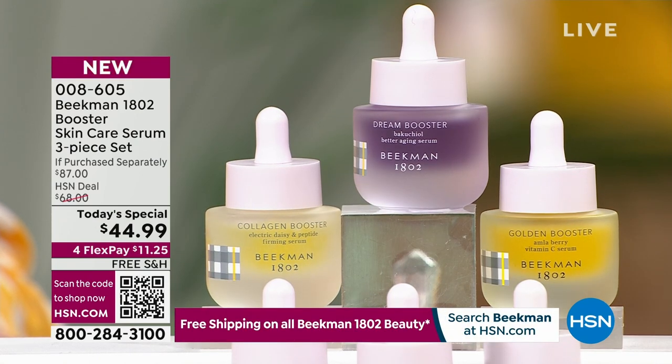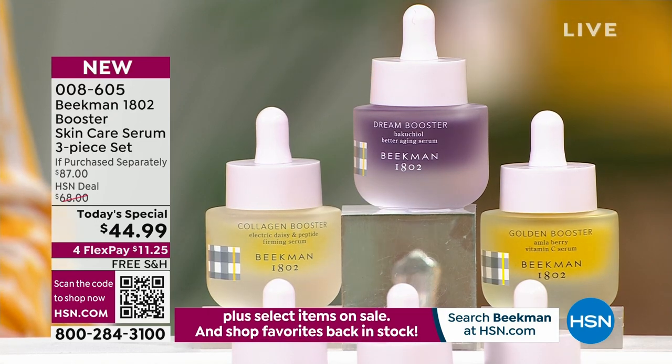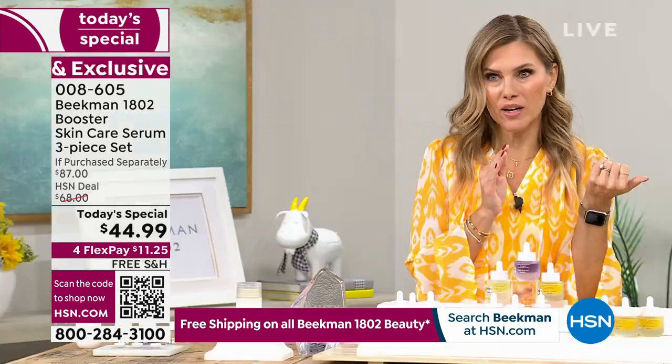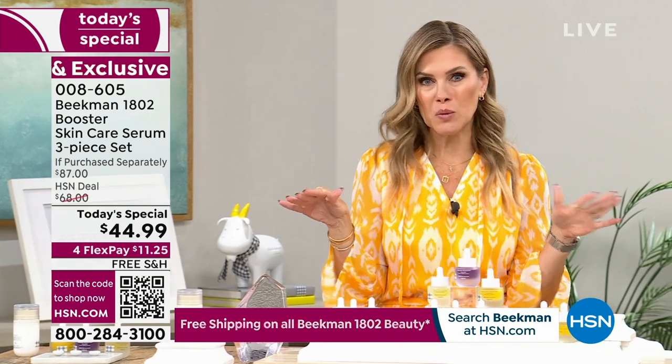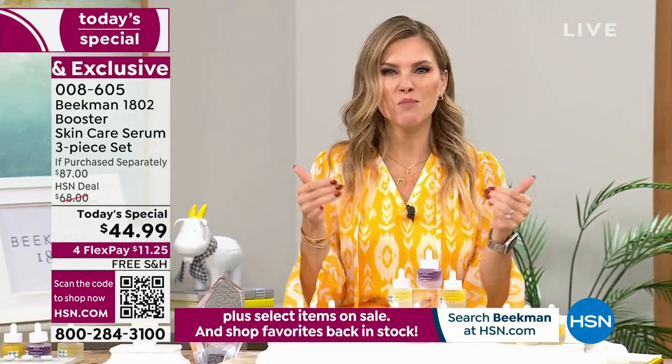If you're asking how to use this — this is the last and final skincare Today's Special we're doing all year from Beekman 1802. This is the moment you say yes to better aging.